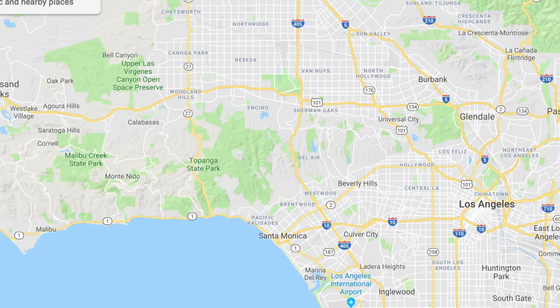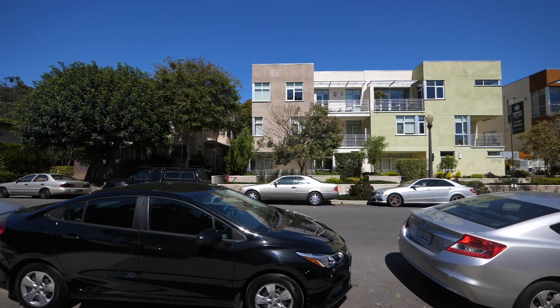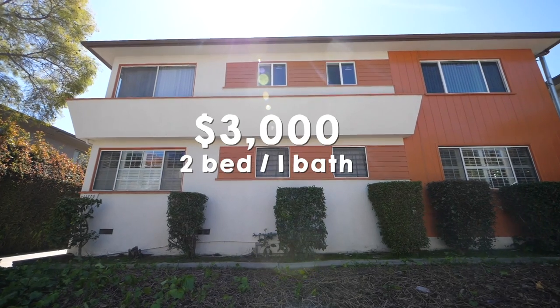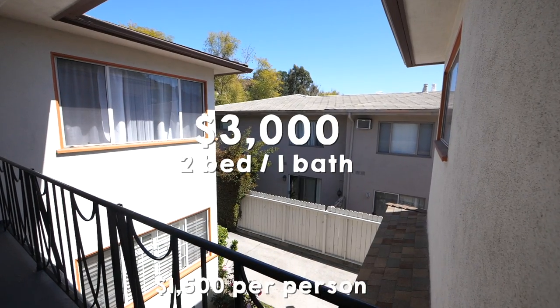So here's the next apartment. This one is actually in Bel Air — it's a very nice location, nice neighborhood. This is another two-bedroom where you would need a roommate, and this one is right at $1,500 a month.